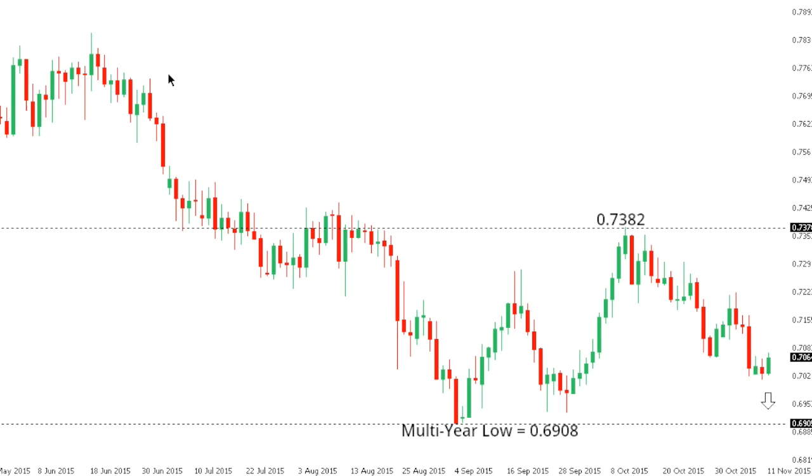Aussie dollar. Aussie remains confined to a longer-term downtrend, and the market should continue to be very well offered into rallies. At this point, the current correction should be well capped ahead of 0.72, while ultimately a fresh downside extension is seen back towards those recent multi-year lows just ahead of 0.69. Only back above 0.7382 would compromise the immediate bearish outlook for Aussie dollar.